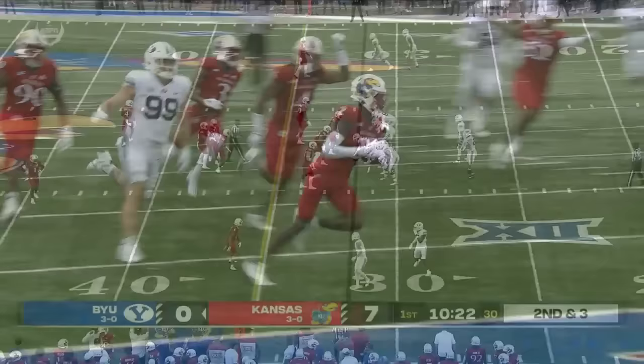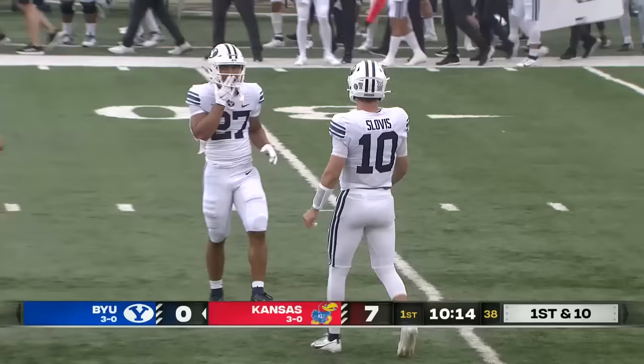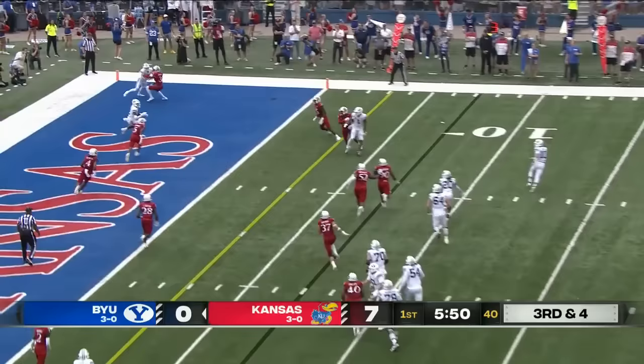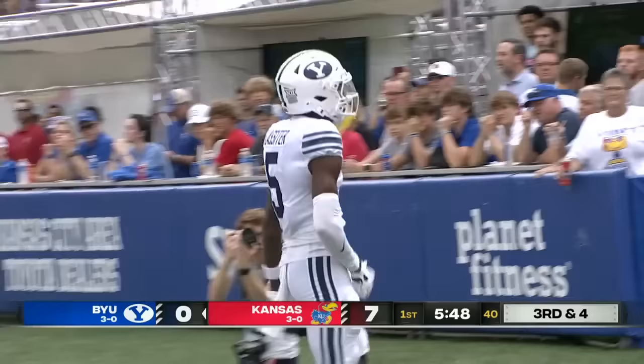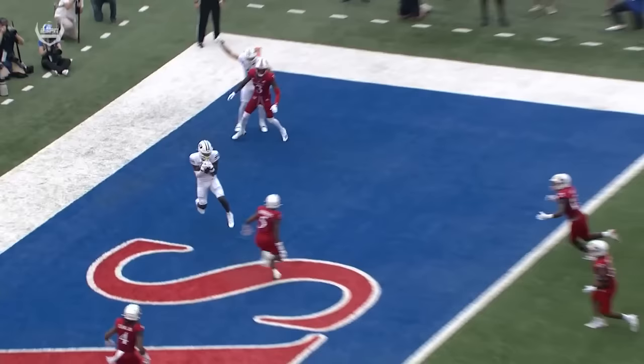Keaton Slovis needs to go ahead and start getting some first downs and kind of calm all that down. Withstand the storm. Darius Lassiter. Slovis into the end zone. Touchdown, Cougars! Darius Lassiter! You're going to see Lassiter right here — he's going to run up about five yards into the end zone and just turn out and settle right in that little soft spot of that zone.